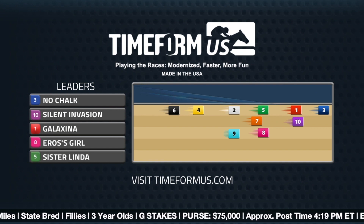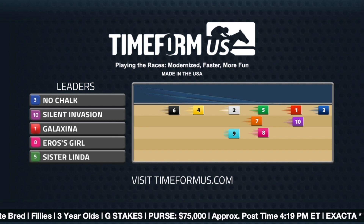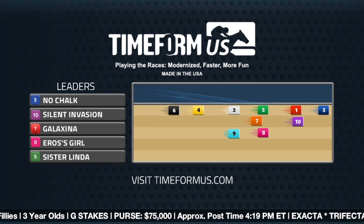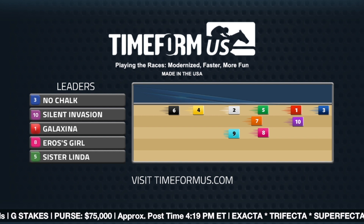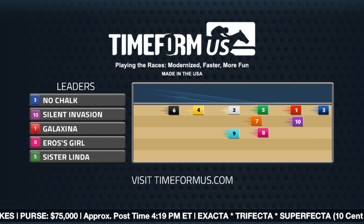I agree with Timeform U.S. — I believe the number three, No Chalk, will make the lead. She just looks like a pure speed horse who prompted fast fractions last time out when a runner-up in the Niagara. She has a win going a one-turn mile, although that race was just by the skin of her teeth. If she can get to the lead and back down the fractions, I do think she has enough pedigree to last this distance.